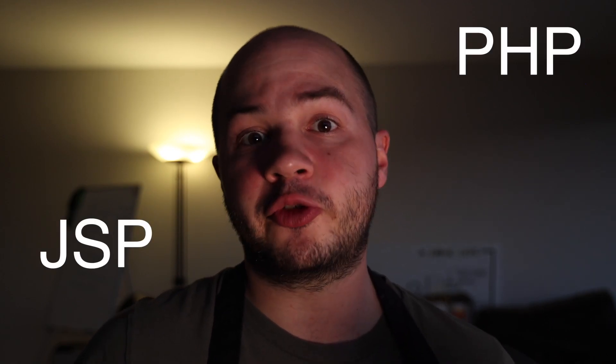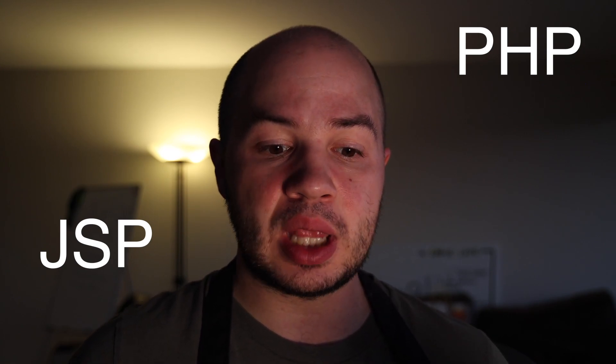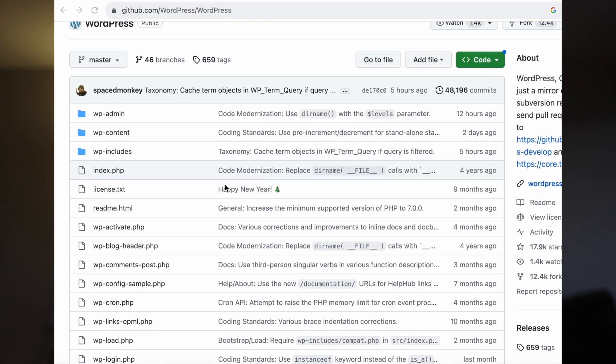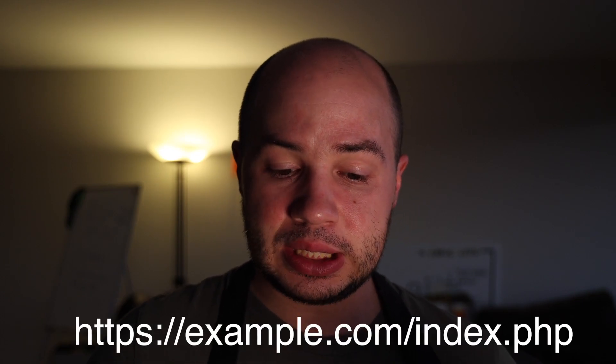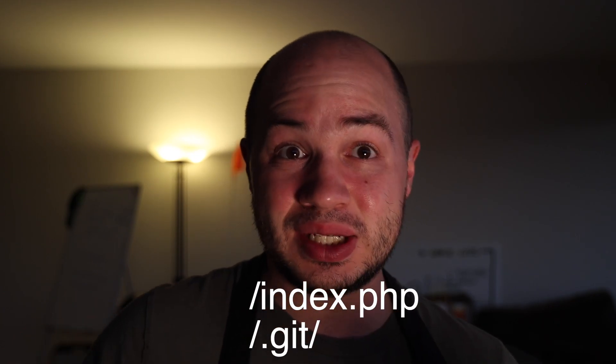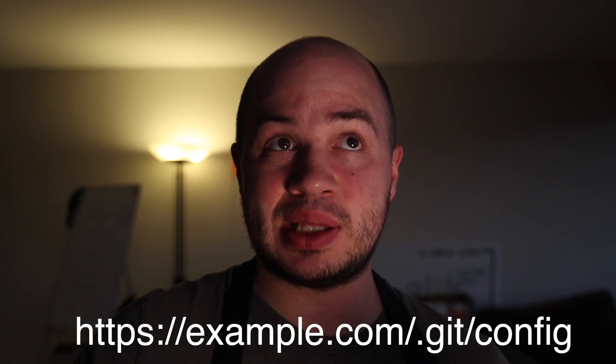How are these things leaking out in the first place? Let's start with the PHP and JSP web frameworks. Both are designed to function like file systems — you have a collection of PHP or JSP files in a folder, and a web server returns any file in that folder back to the end user. Anything that's not a PHP or JSP file just gets returned as-is. So if a dot git directory is in the same folder, someone could access slash dot git and it would just get served by the web server.